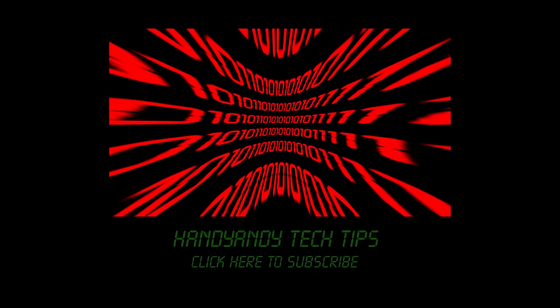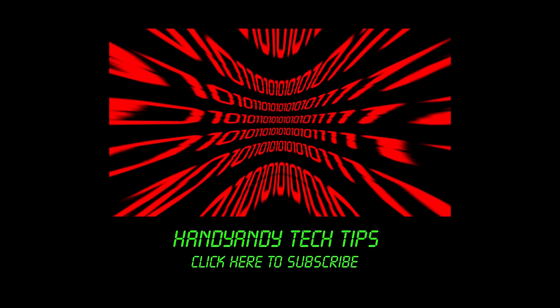Anyway, I'm HandyAndy, and I hope you enjoyed this video. If you did like it, then please subscribe to my channel and leave a comment below.